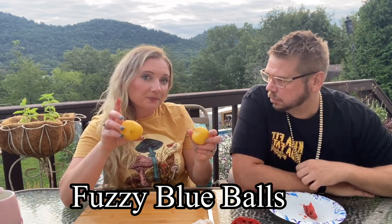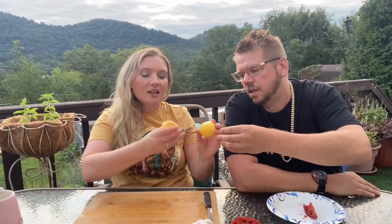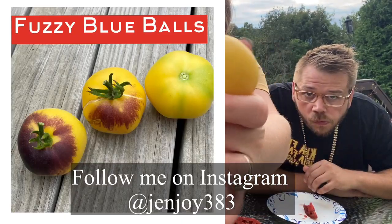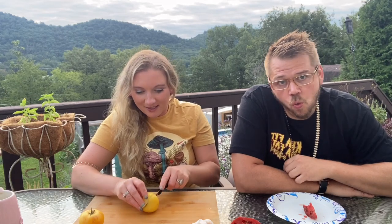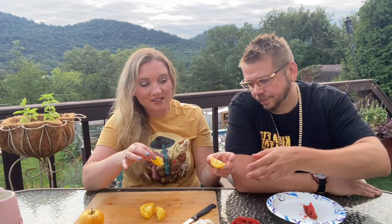This one is Fuzzy Blue Balls — you can kind of feel the fuzziness to the skin. It doesn't have too much anthocyanin, but you can see just a hint of it. I did have some that were really blue on top, but these didn't get as much sun. The plant itself was fuzzy, so it's called Fuzzy Blue Balls. I like how it cut — the skin isn't too tough. It smells like very little, just a very light scent.